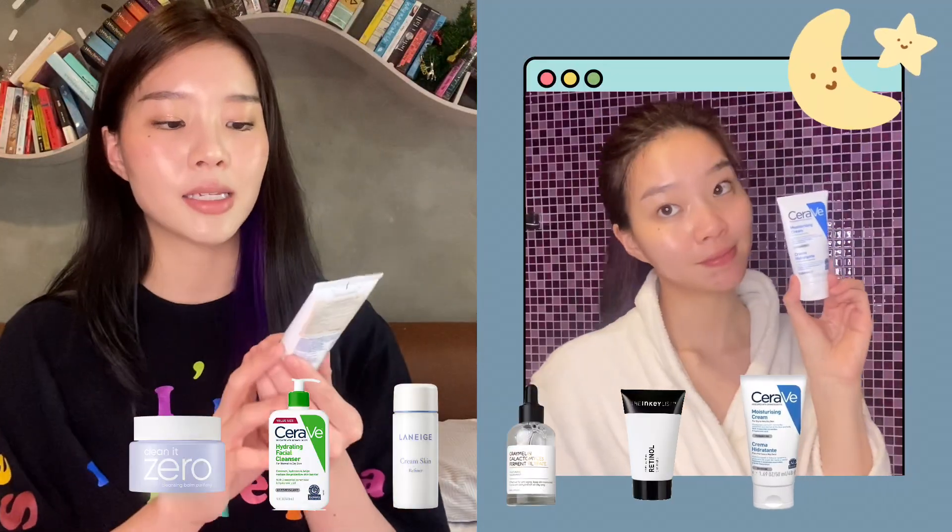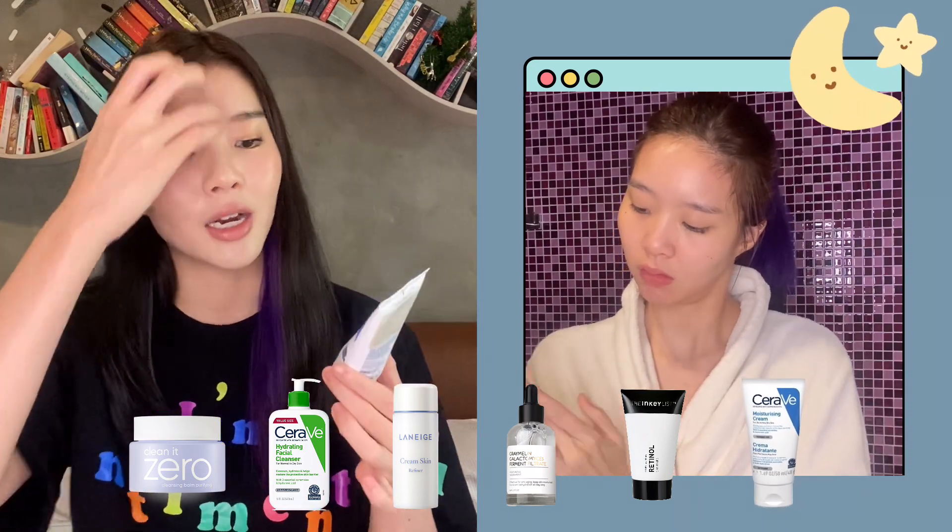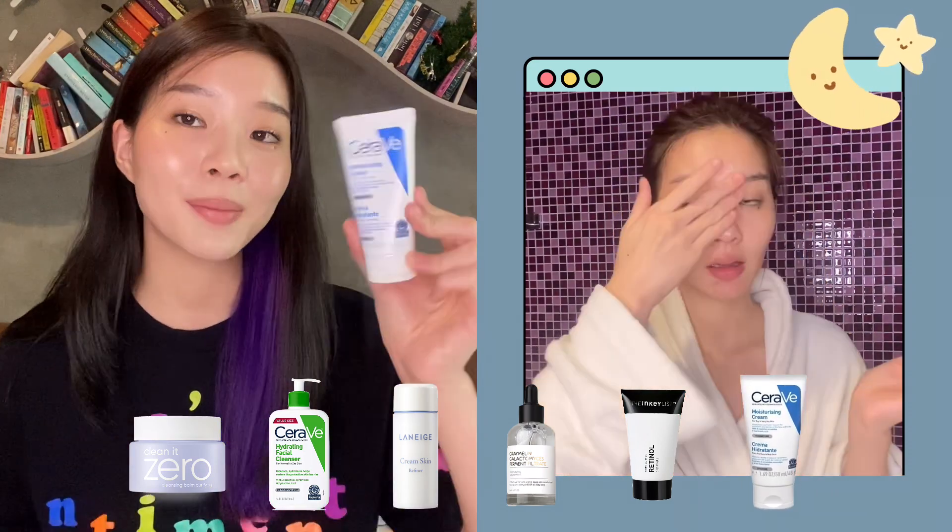And then I follow with my CeraVe Moisturizing Cream again. I want to keep my skin hydrated and moisturized while I sleep — treating my skin while I rest.